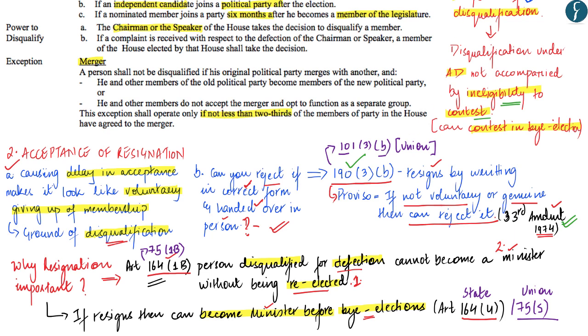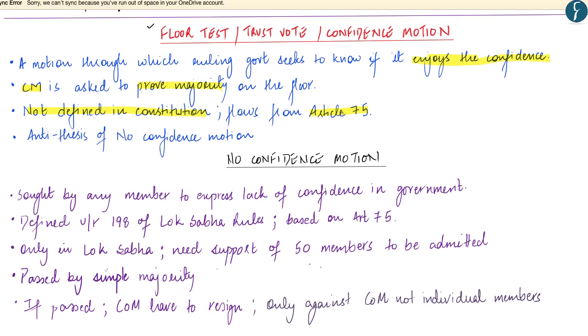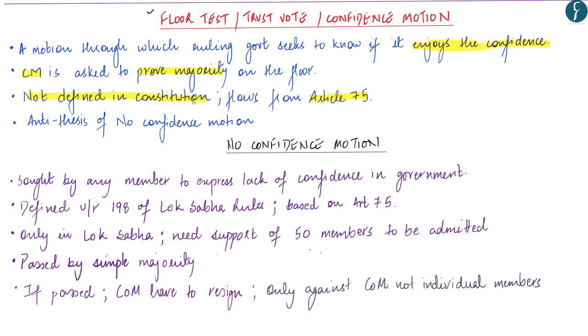Now let's discuss the floor test. The terms floor test, trust vote, and confidence motion are used synonymously. A confidence motion is a motion through which the ruling government seeks to know whether it still enjoys the confidence of the house. If there are doubts against the Chief Minister, the Governor can ask the Chief Minister to prove their majority. The confidence motion has not been defined in the Constitution, and Lok Sabha rules do not mention it — rather, the floor test flows from Article 75, which states that the Council of Ministers shall be collectively responsible to the Lok Sabha. The confidence motion is essentially an antithesis to the no-confidence motion.